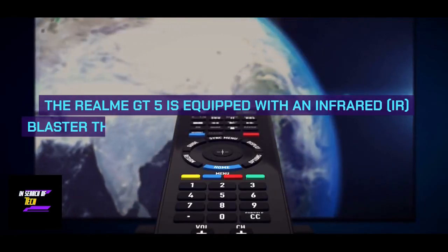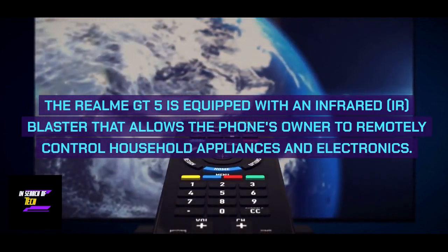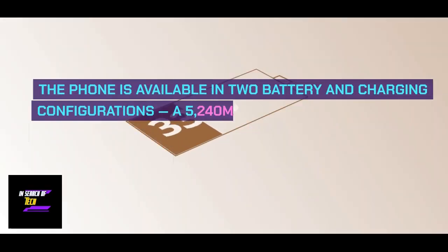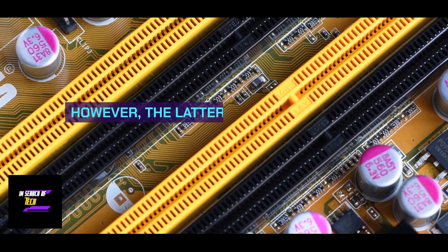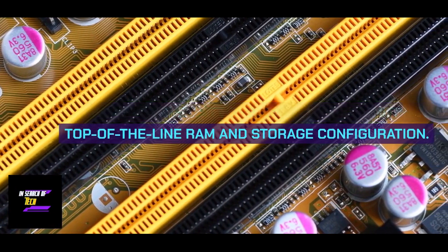The Realme GT5 is equipped with an infrared (IR) blaster that allows the phone's owner to remotely control household appliances and electronics. The phone is available in two battery and charging configurations: a 5,240 mAh battery with 150W fast charging support, and a 4,600 mAh battery with 240W fast charging. However, the latter is only available with the top-of-the-line RAM and storage configuration.